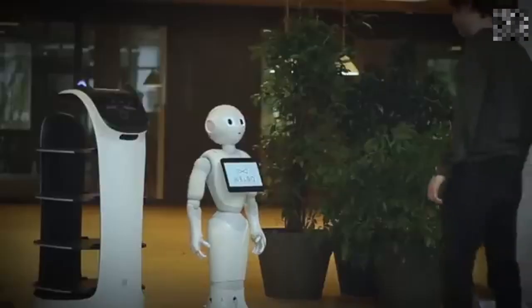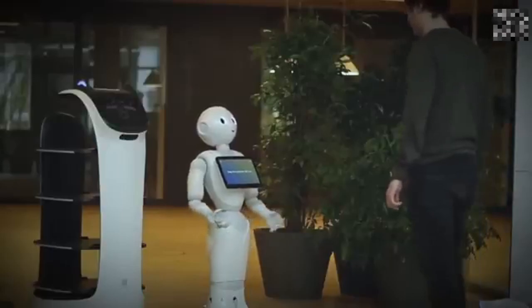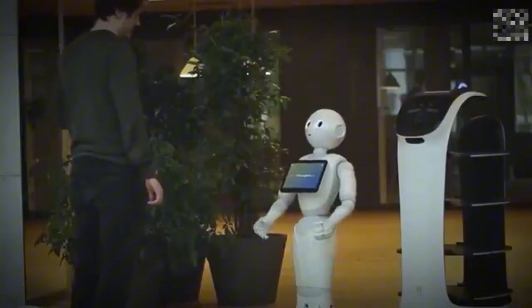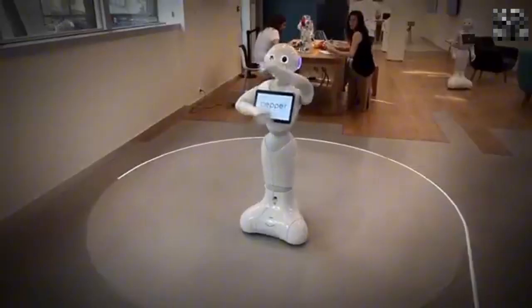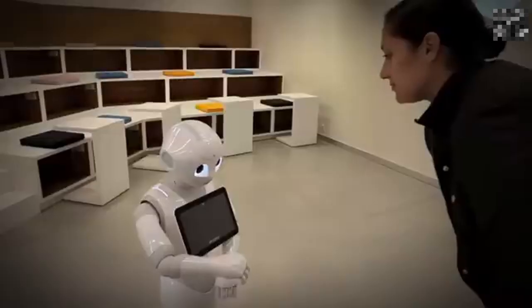Number 3: Pepper is a humanoid robot designed for social interaction. It can converse in over 15 languages, recognize faces and emotions, and is equipped with touch sensors and cameras for engaging interactions.